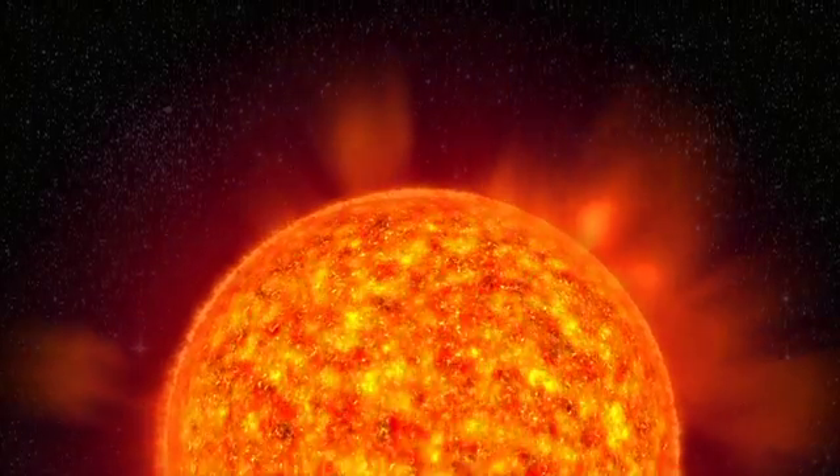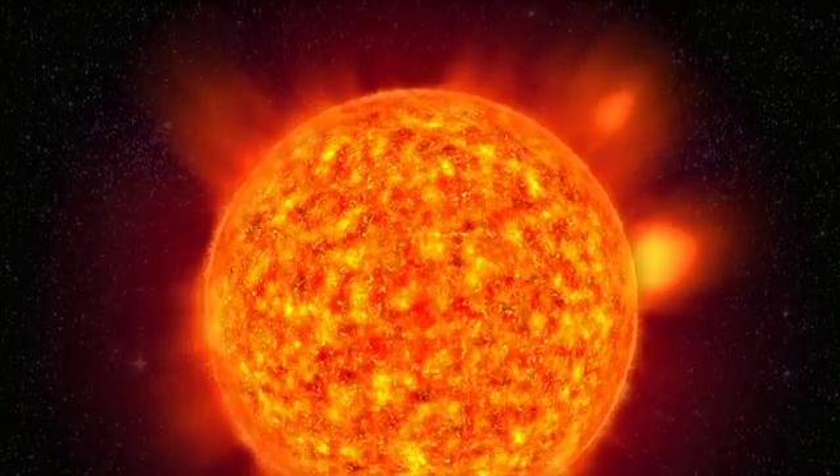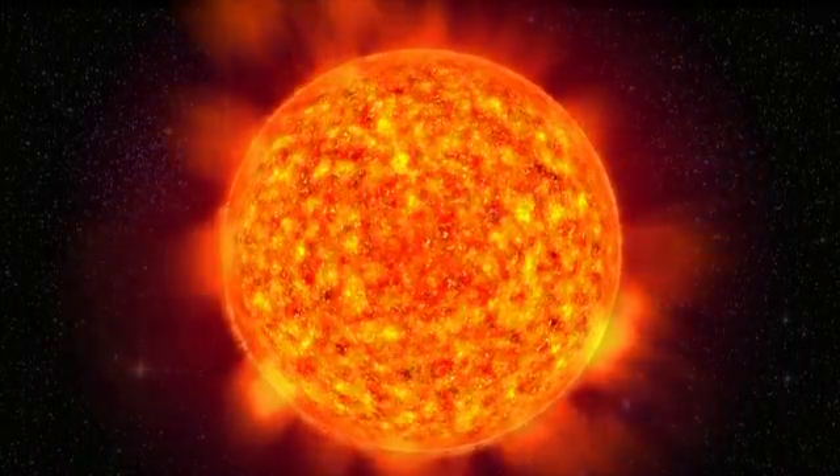This is where the tale of the aurora starts. On the sun, a star of average size among billions of other stars in our Milky Way.